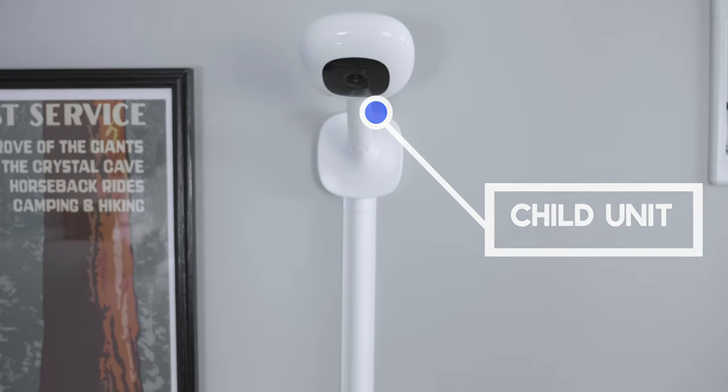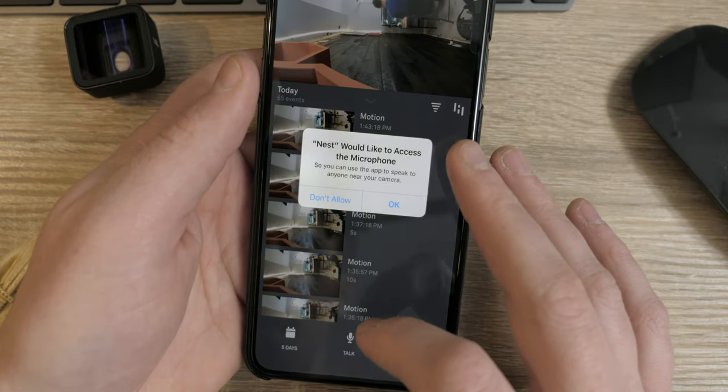Let's get into some background information. A baby monitor needs two devices: a camera with a microphone, sometimes called a child unit, and a display with a speaker, often called a parent unit. One of the biggest selling points for Wi-Fi monitors is that it allows you to use your smartphone or tablet as the parent unit — you don't have to carry around an extra, oftentimes bulky parent unit like the display for the Infant Optics DXR8. To make your phone a fully operational parent unit, you need to be able to hear the audio when the app is closed. This ability is called background audio.